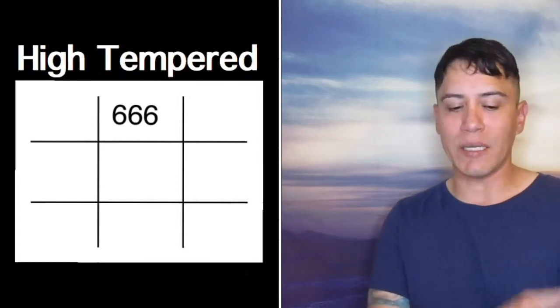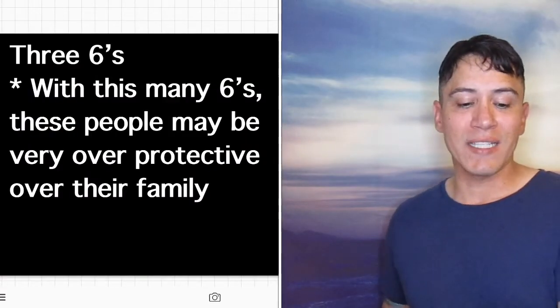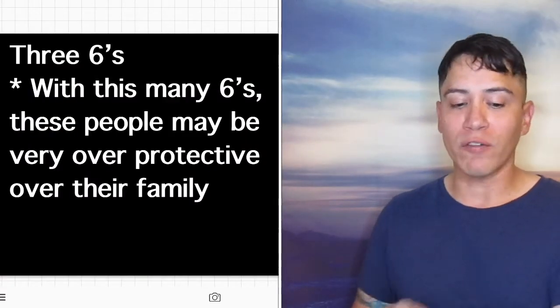Number 6 is very much a home and domestic responsibilities type of number. The more 6s someone has in their birth chart, the more emphasis they place on family and home — the more they take it seriously. Sometimes they may take it to the point where they become a little overprotective and overanxious. 3-6 is high-tempered — with this many 6s, these people may be very overprotective over their family.